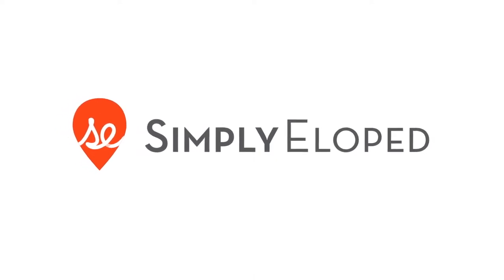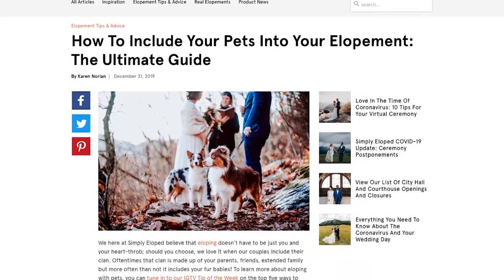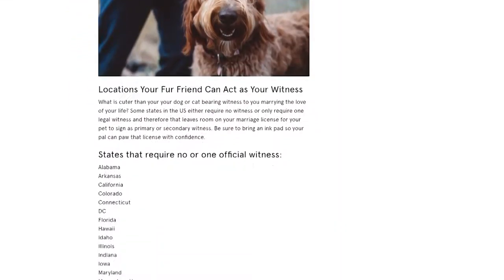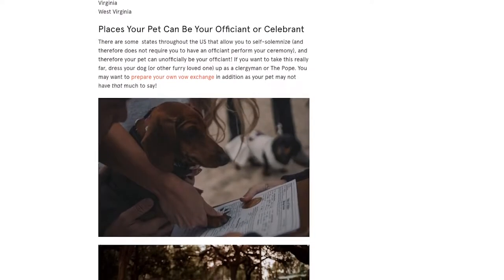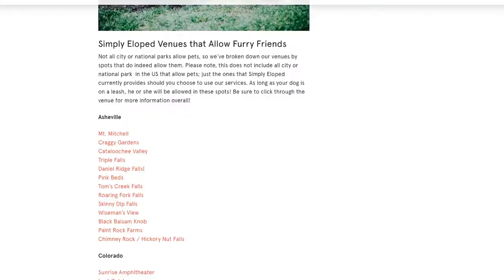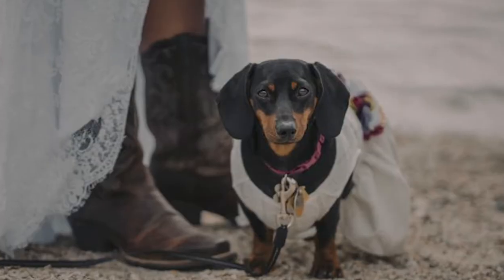We do have a blog post that is connected with this post. I get a little more granular in the blog post — talking about states where you can actually incorporate this, spots you can actually incorporate these tips, and then a whole lot of visual inspiration because you just can't get enough of animals dressed up for weddings.